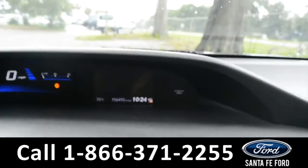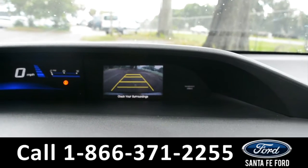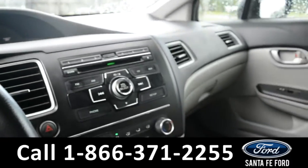Up here on the right screen on the dashboard, you'll find your backup camera. And located inside the center console, there is a USB port. We'll take a quick look at the rest of the interior.